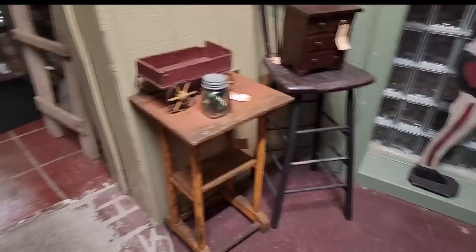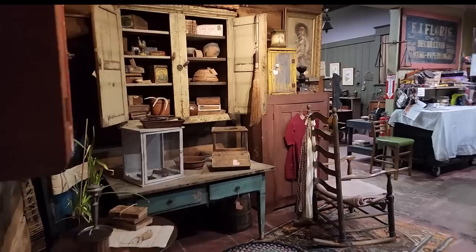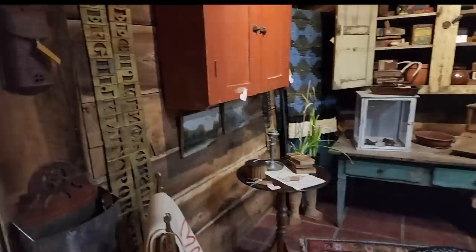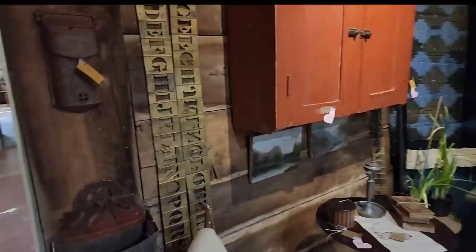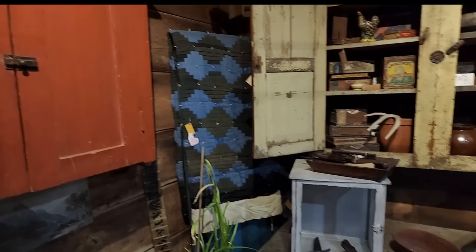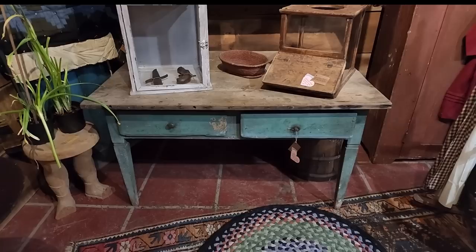And when you first come in the door here at Seville Antiques — there it is! That's the famous sound when you first walk in the door at Seville Antiques. Neat red cupboard. Beautiful. Nice scrub top table with that teal green bluish sort of color — love it.